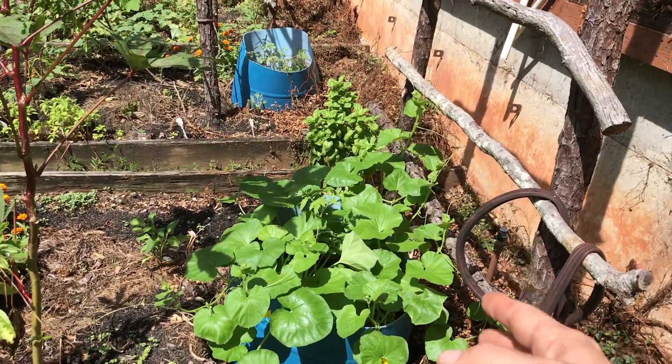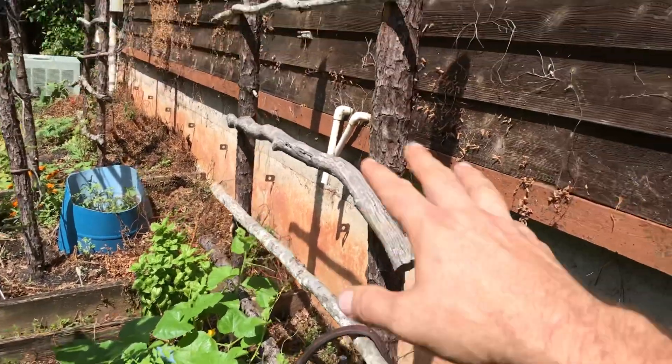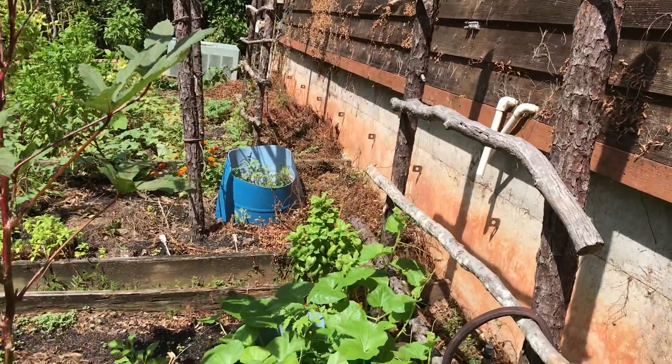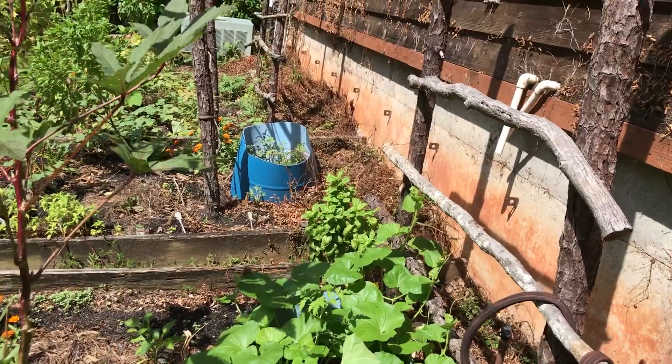I even put some wicking beds in here because I could not get my cucumbers to grow whatsoever — they just wouldn't do it. You see these little things I built for them. Tomatoes as well, they just wouldn't do it. Tomatoes are having a hard time on the ground out here; it was just too hot.